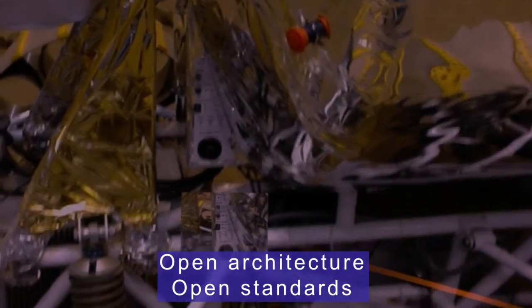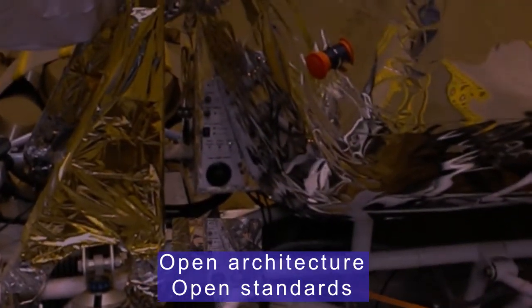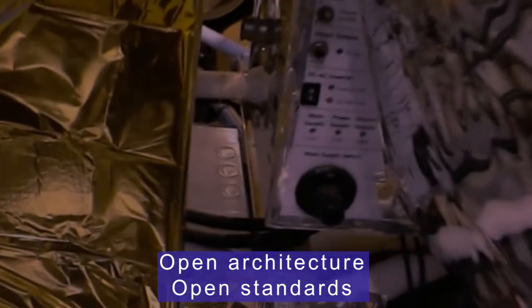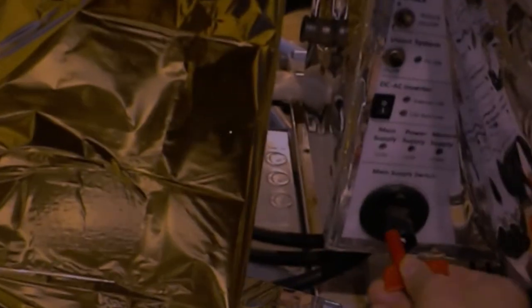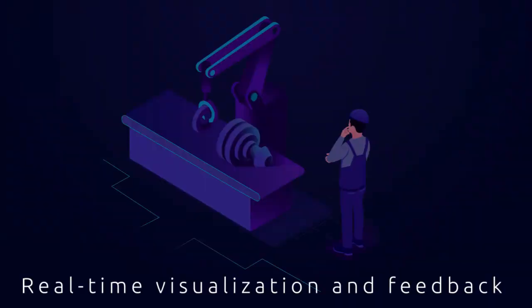Mirage XR Core is adaptable to different platforms, IoT sensors, and wearables to suit the training needs of any organization. A holographic representation of the expert, reconstructed from the captured data, is embedded in the physical workplace. It includes the body position of the expert, gaze direction, gestures, and voice.